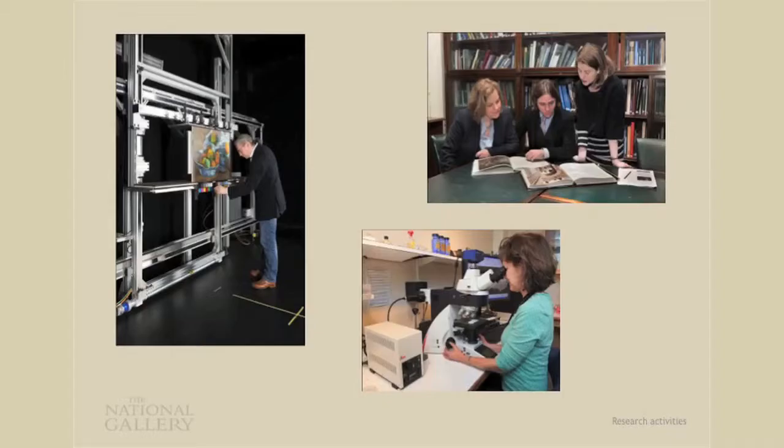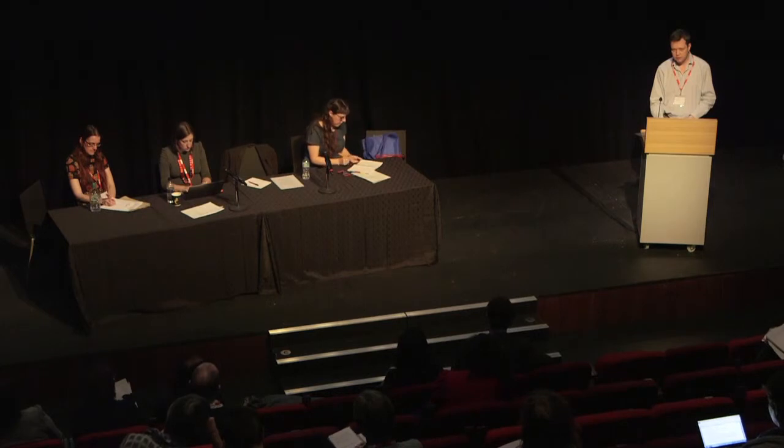So there's a lot of research going on — just a few general examples in our conservation, scientific, and curatorial departments. Over the past few years, we've really been expanding our research activities through formal collaborations with higher education institutes, through seminars, lectures, conferences, and other dissemination of research. Also through the increased presence of external researchers at the galleries — that can be collaborative doctoral award students, or more senior visiting scholars. Together with the permanent staff engaged in research at the gallery, it represents a significant body of activity.